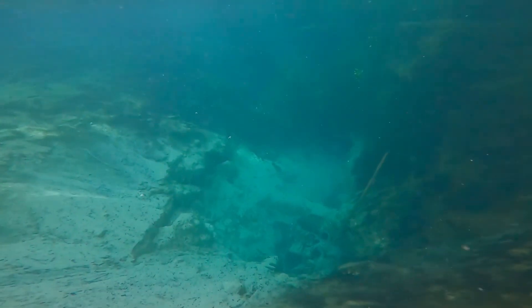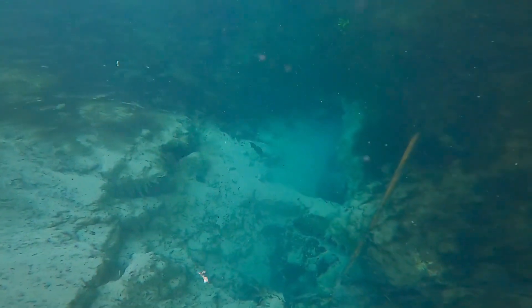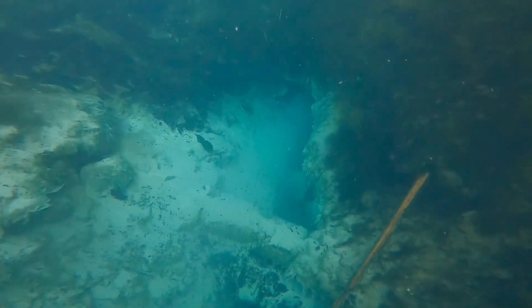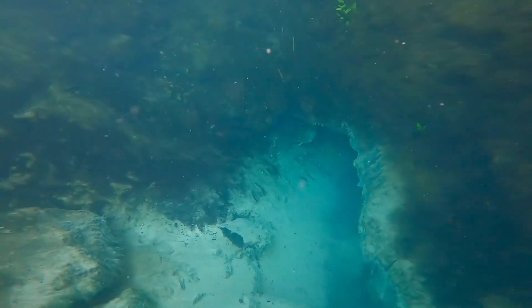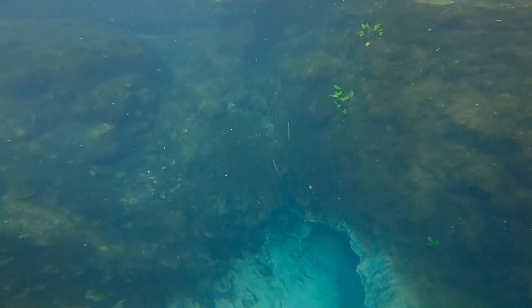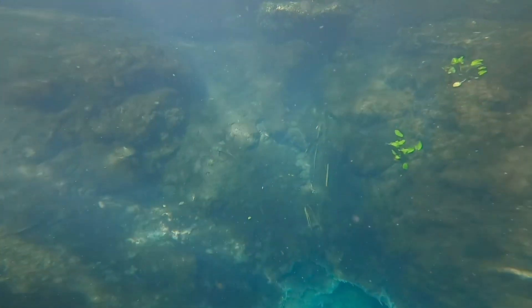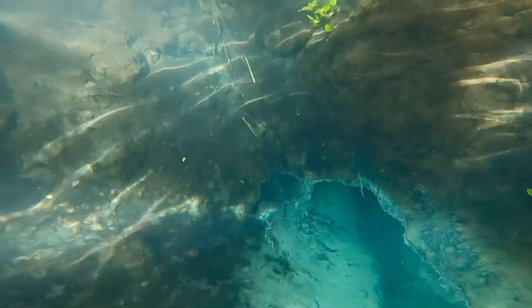Here is the spring vent again. So the interesting thing about the sulfur in the water — it just comes from the earth, it's part of the aquifer. The sulfur in the water, if you have any silver jewelry on, it will turn your jewelry black. I have a lip ring — I turned my lip ring black, but it wore off pretty quickly.